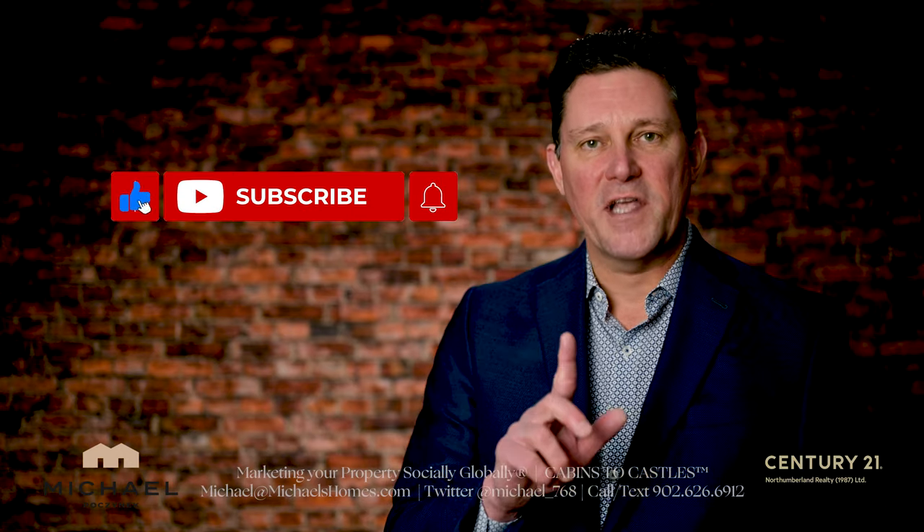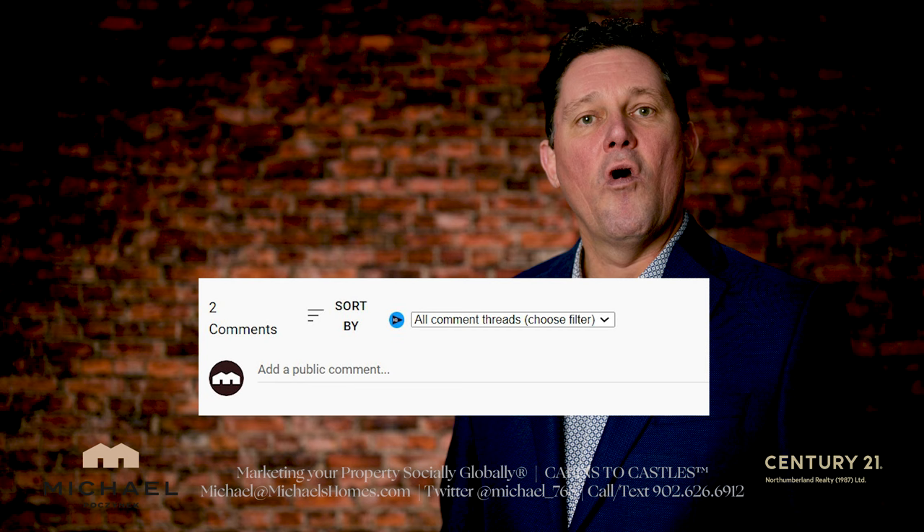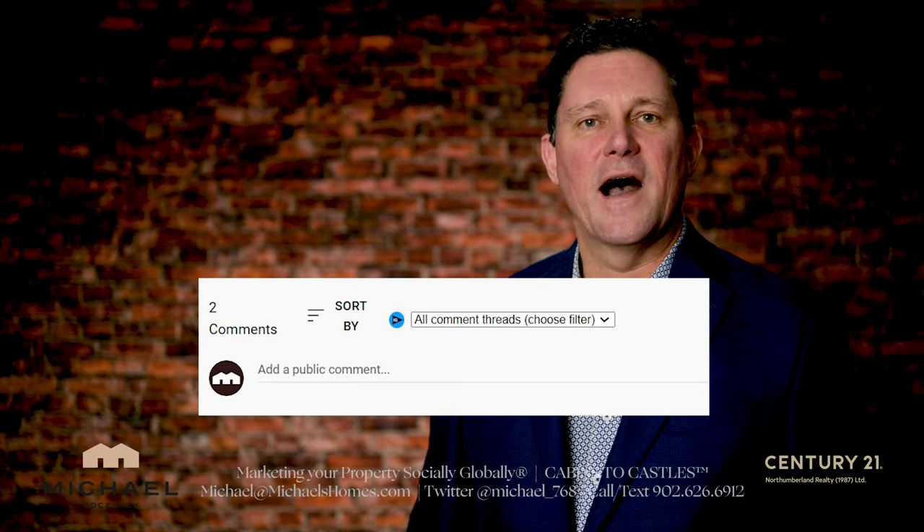Thank you very much for watching. Be sure to subscribe to the channel, press the little bell, and thumbs up. Have yourself a great day, and if you have any questions about PEI real estate or PEI in general, put them in the comments below.